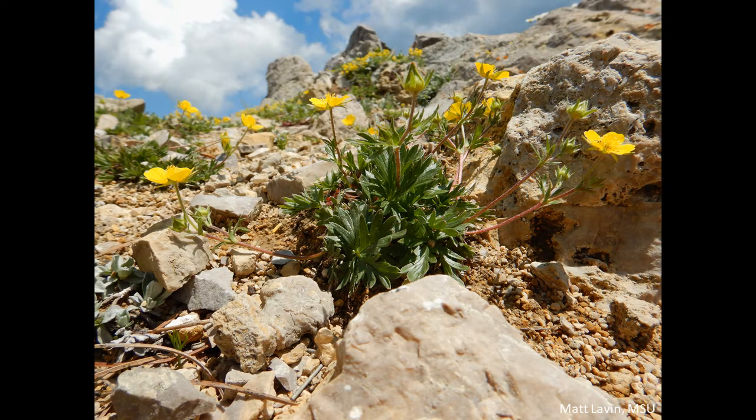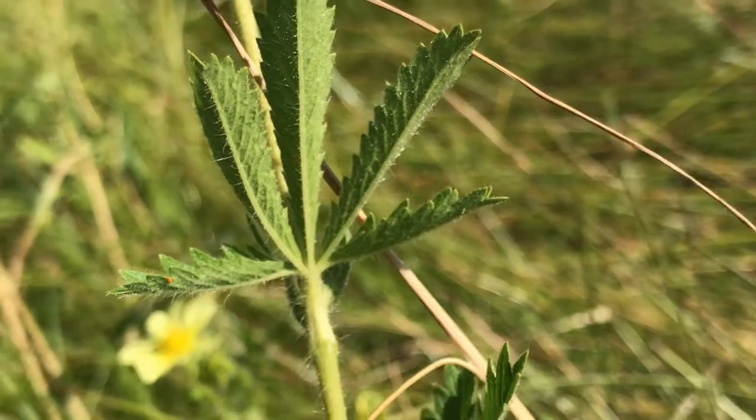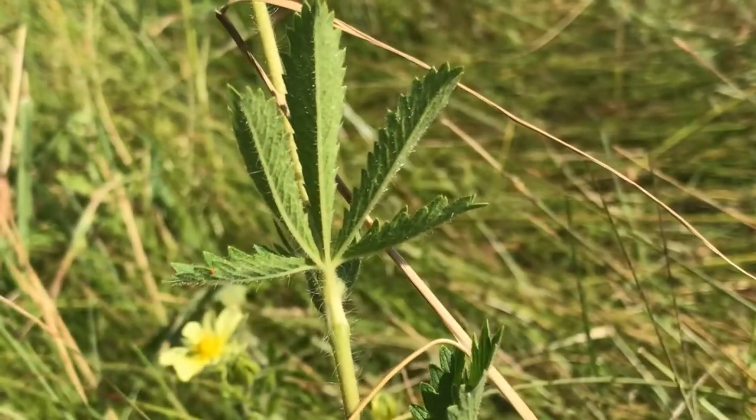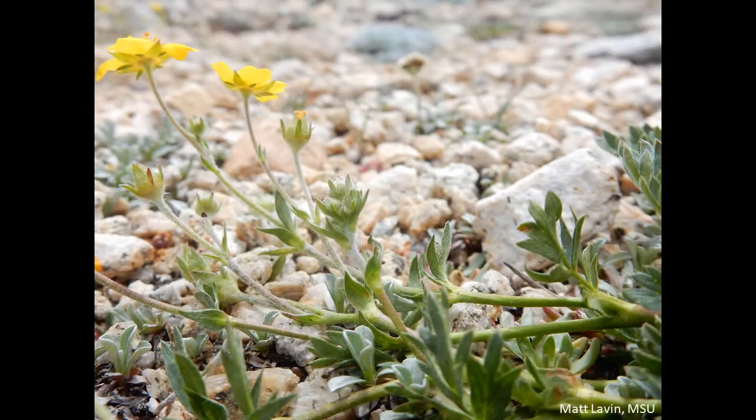Finally, examine the hairs on the leaves and the stems. Sulfur cinquefoil has long hairs that stick straight out from the stem. Native cinquefoils may have similar hairs, or they may have hairs that are shorter, or even lay flat along the stem.